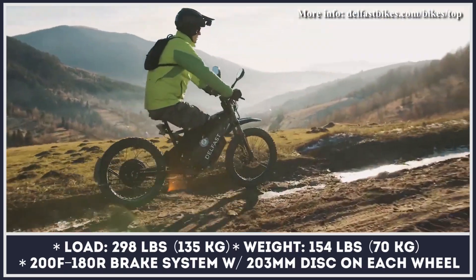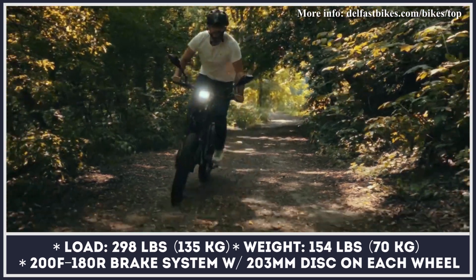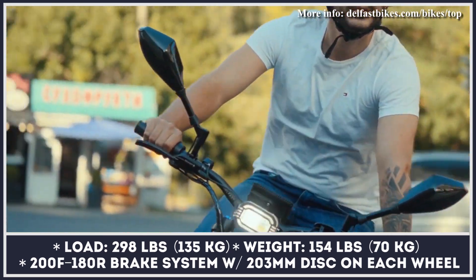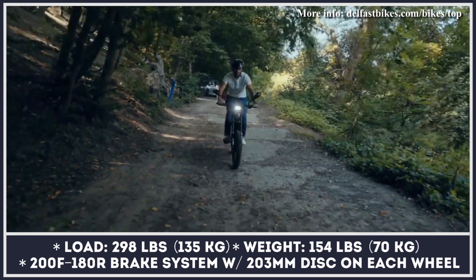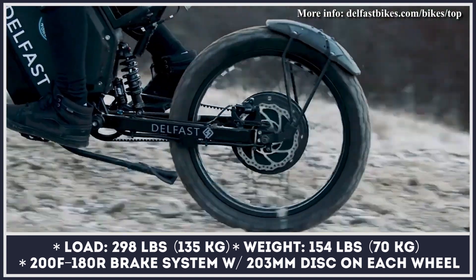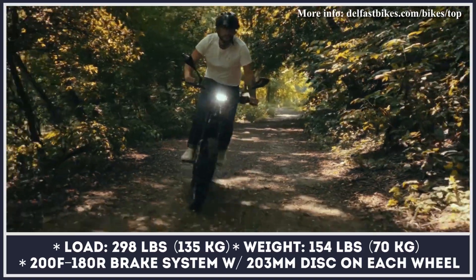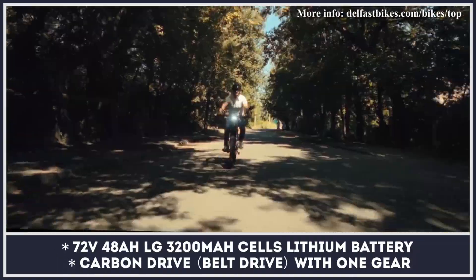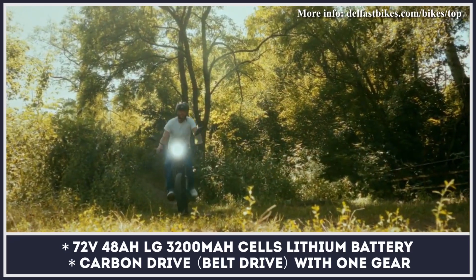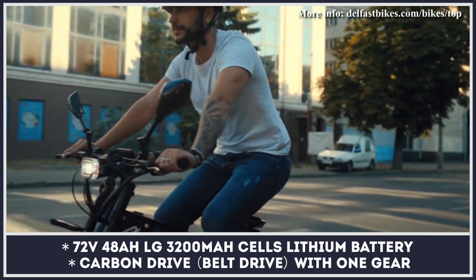You can extend the range even further if you decide to use the pedals by engaging one of the available pedal assist modes, as well as the energy recuperation system. With its upgraded specifications, this bike has proven to be one of the most versatile options on the modern market. It's also equipped with a set of motorcycle-like tires that are good for both city riding and off-roading. The manufacturer also claims that the Delfast Top 3.0 can perform on par with many affordable electric dirt bikes currently on sale.